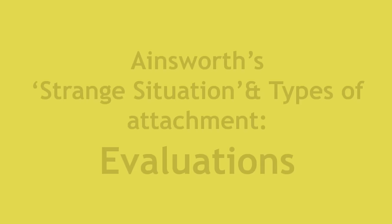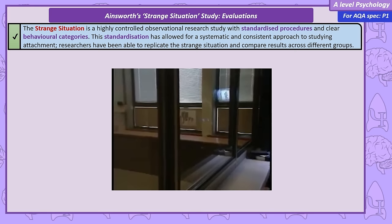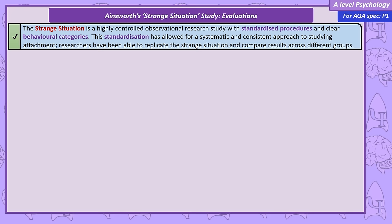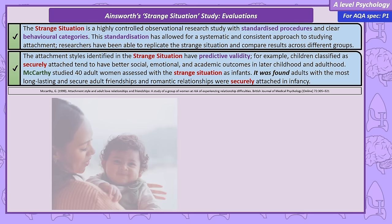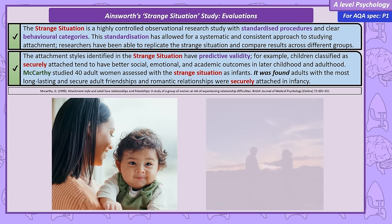Evaluations. As a structured observation, the Strange Situation carefully controls the experience of each infant and the behavioural categories are well defined. This focus on standardisation and control allows other researchers to replicate the study and compare their findings. We can also evaluate it positively for its predictive validity — children identified as securely attached often show positive social, emotional and academic outcomes later in life. For example, McCarthy's study followed up on women assessed as infants using the Strange Situation, finding that securely attached infants were most likely to form strong and enduring relationships in adulthood.